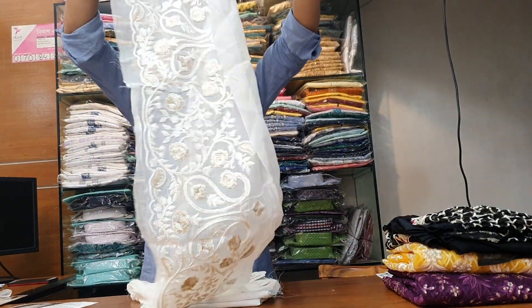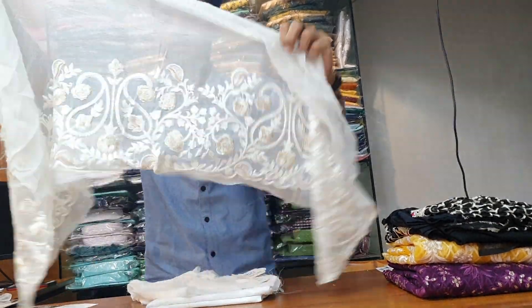And the sleeves — these are the sleeves.